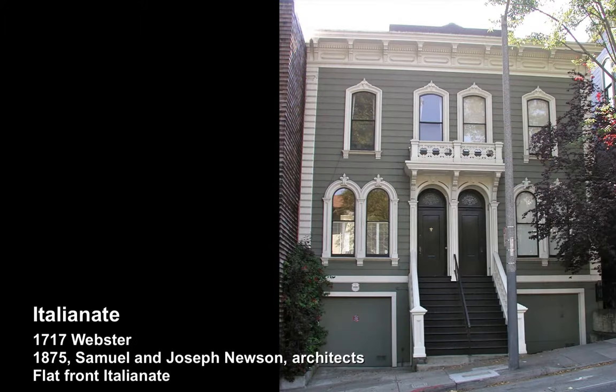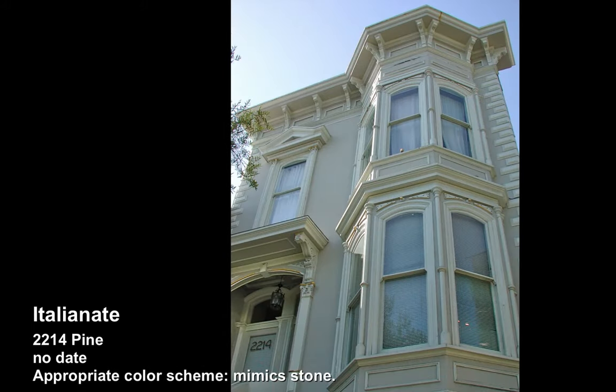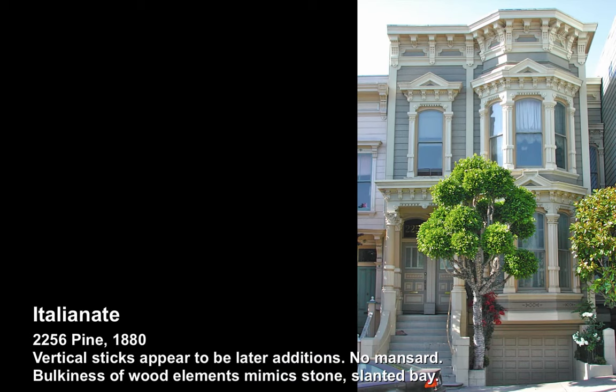Here the flat-front Italianates — you can see they were pulled straight out of an Italian countryside. Typical false fronts, flat roofs and brackets.